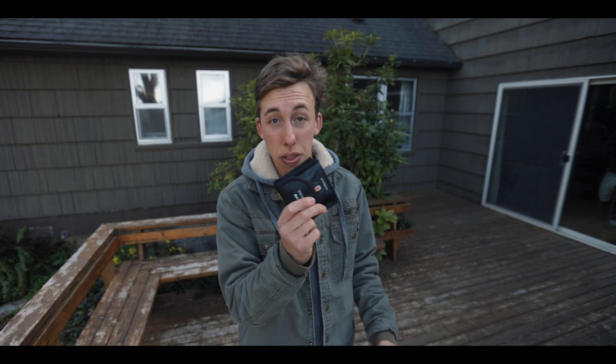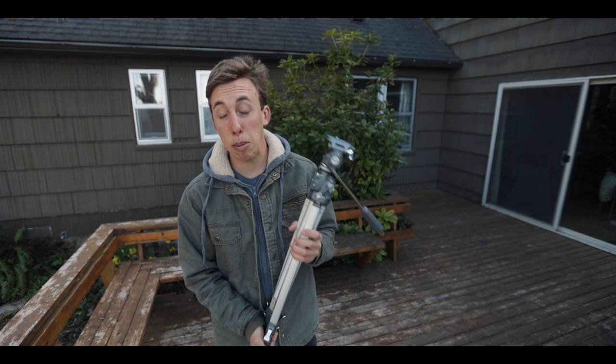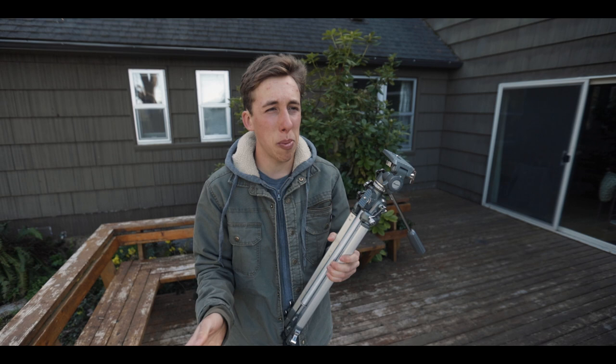My tripod of choice is this bad boy. It was a thousand bucks — no, I'm just kidding. I bought it at Goodwill like five years ago for $10. This is the kind of gear you don't want to put a lot of money into. When I start doing film full-time I'll invest in a really nice one, but right now this one works just fine. Seriously guys, don't blow your money on a nice tripod.